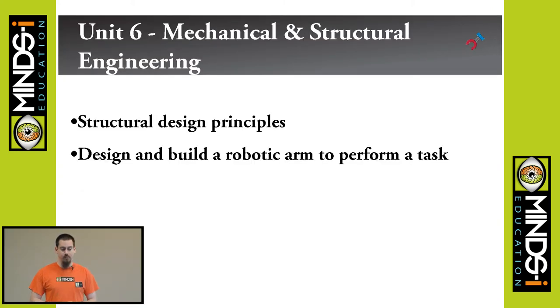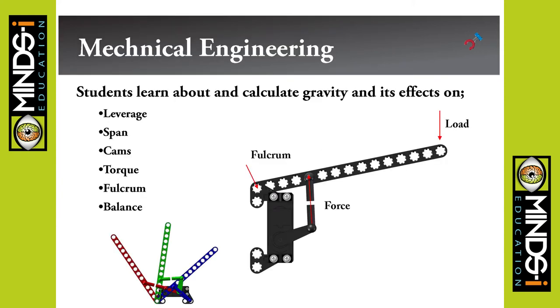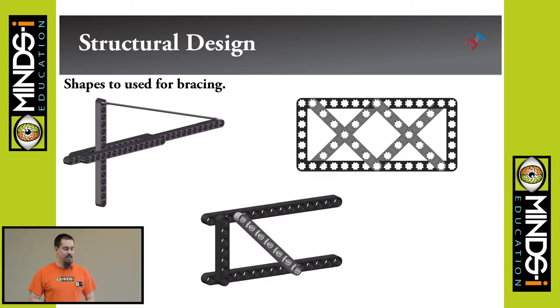We do some design work and structural engineering, covering leverage, cams, spans, and torque. Most of it is about fulcrums and gaining mechanical advantage, whether you want to increase speed or increase torque. We cover structural design — shapes for bracing, keeping things small and efficient. Students tend to build giant contraptions on top of robots for claws that end up tipping them over, so we try to keep it small and simple. Simple is always the best solution; if you can do it with half the work, there's no reason to do twice as much.